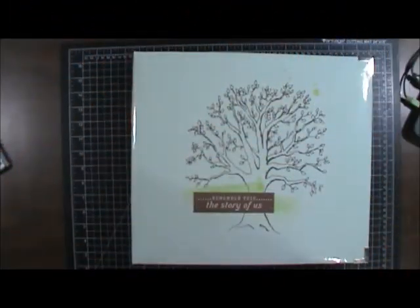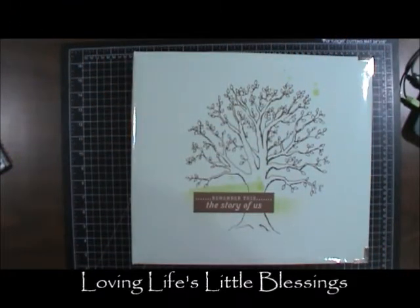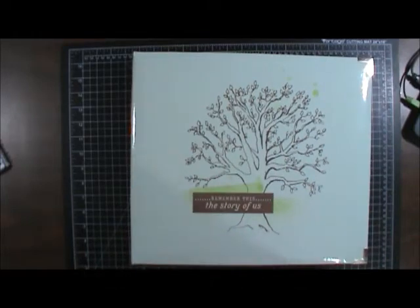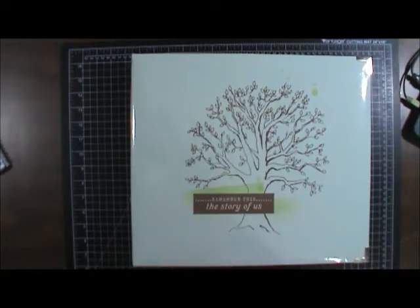Hi everybody, Tina here with Loving Life's Little Blessings. I just wanted to talk to you guys a little bit about Project Life today. You are looking at one of my albums. Originally I have been wanting to get the We Are Memory Keepers faux leather looking albums — I've been trying to figure out what album, color, type, and brand I really wanted to go with.